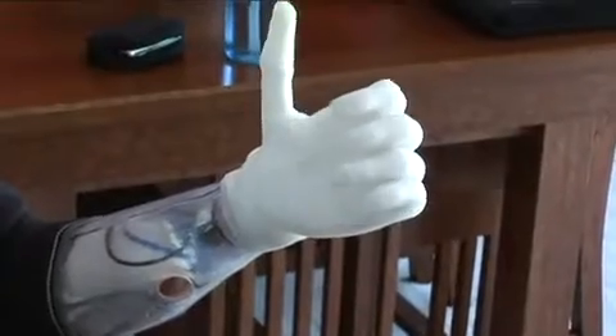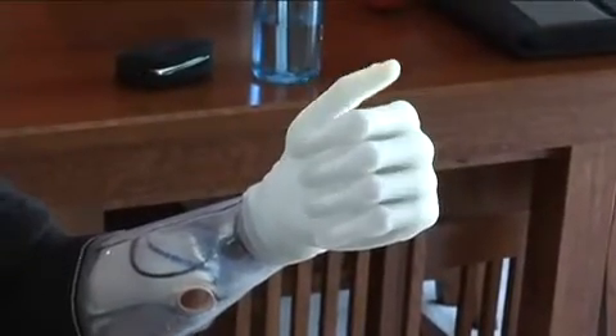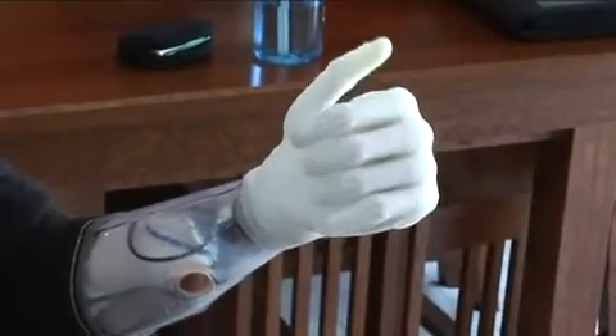It may sound like science fiction, but the world's first bionic hands are now available to consumers. Developed by Scottish-based company Touch Bionics, the I-Limb Bionic Hand offers amputees like Kieran McCammon the closest prosthetic equivalent to a real hand.